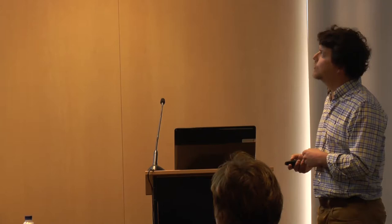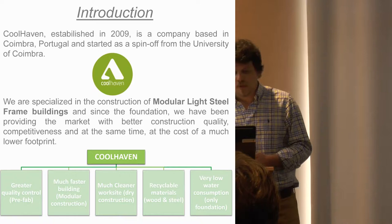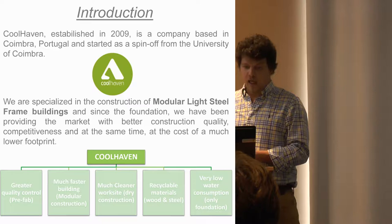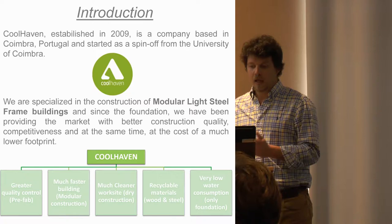Coolhaven was established in 2009, it's a company based in Coimbra, which is in the central region of Portugal, and it's a spin-off from the University of Coimbra. We are specialized in the construction of modular light steel frame buildings since our foundation, and we have been providing the market with better construction quality and competitiveness at the cost of a much lower carbon footprint.